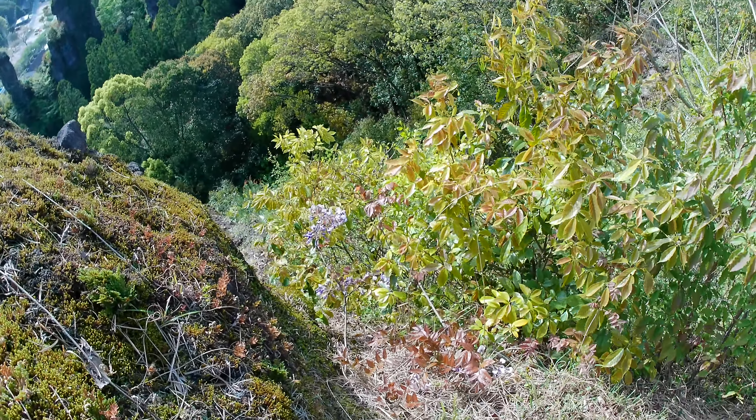Der japanische Wald ist dem deutschen eigentlich relativ ähnlich. Aber es gibt sehr, sehr viel Bambus und man hat diese wunderschönen Bambuswälder. Hier sieht man auch einen neuen Trieb einer Bambusstange. Die werden häufig auch ausgebuddelt und gegessen.